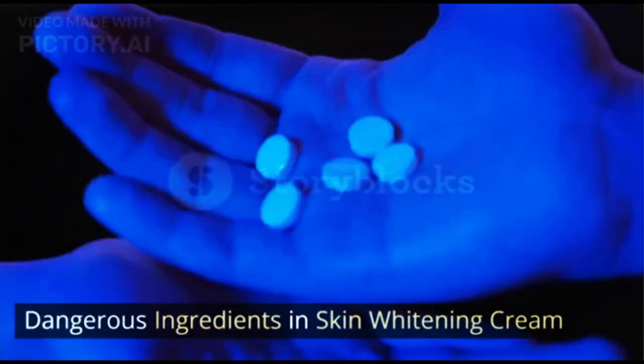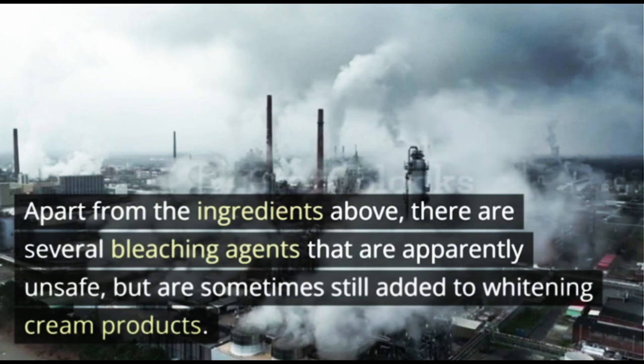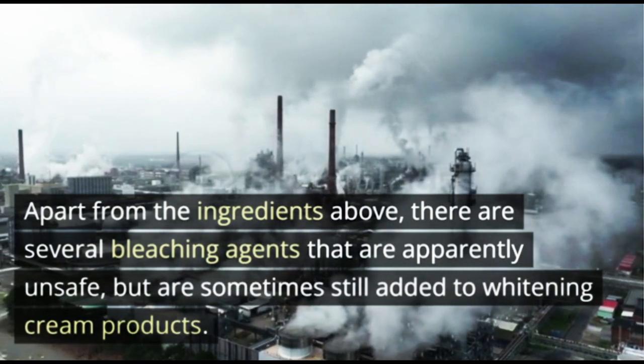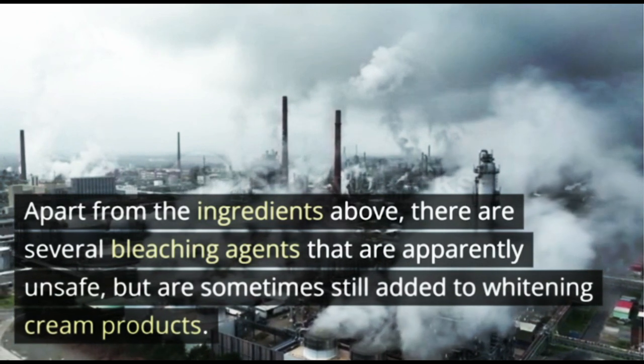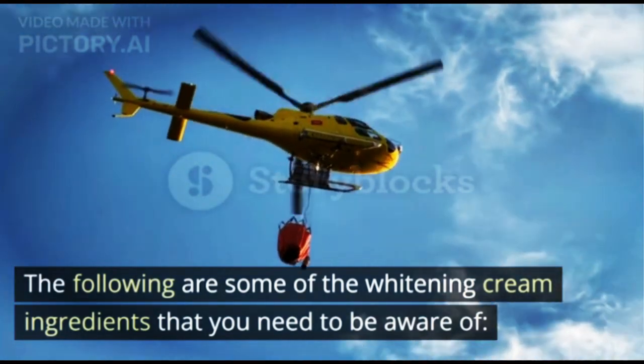Dangerous Ingredients in Skin Whitening Cream. Apart from the safe ingredients above, there are several bleaching agents that are apparently unsafe but are sometimes still added to whitening cream products. The following are some of the whitening cream ingredients that you need to be aware of.